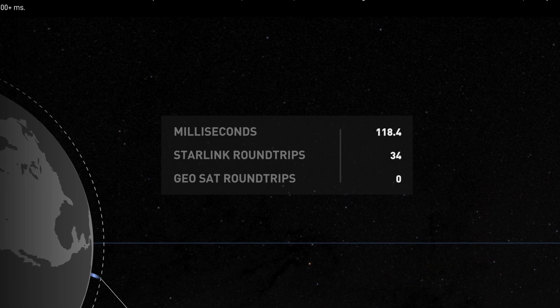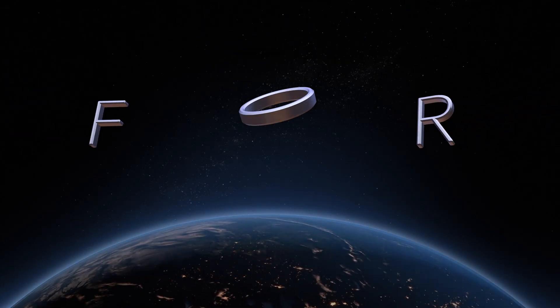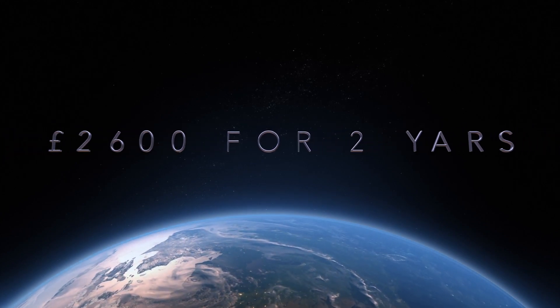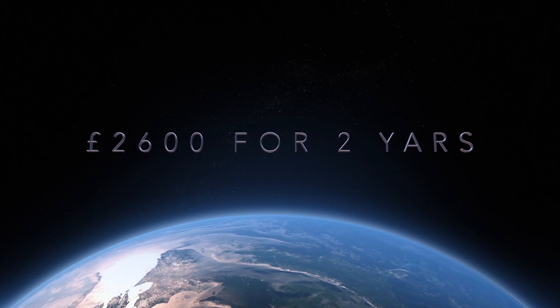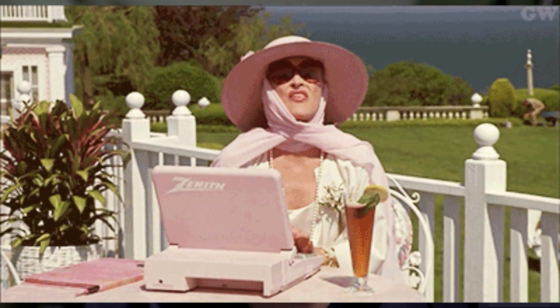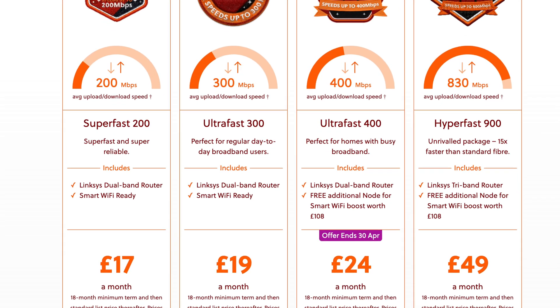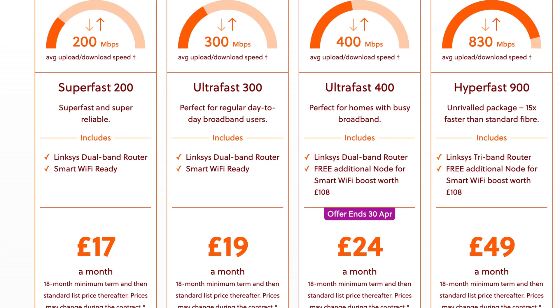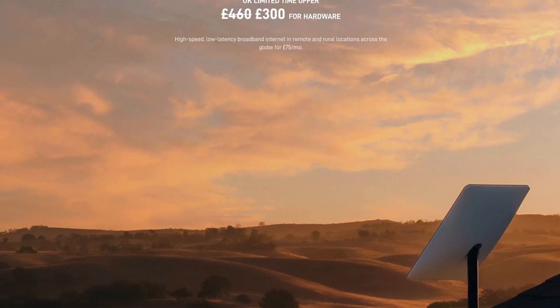Moving on to costs: overall my costs are about £2,600. My wife will hopefully be thanking me since we've been able to do video conferences and work from home. But if you break that down and compare it to cheaper fibre to premises or fibre to cabinet, they are a lot cheaper. However, Starlink is bringing the price down — they're dropping the UK price to £65, down from the original £89 I was paying. The equipment cost has also dropped.